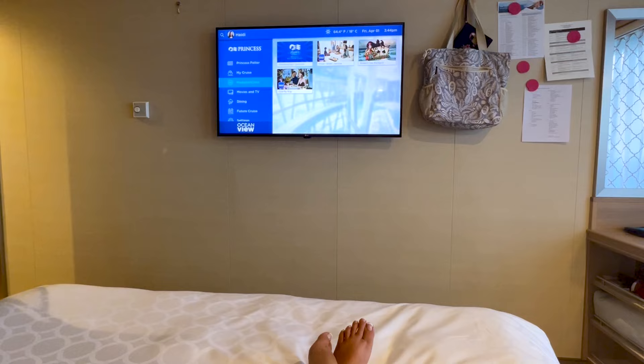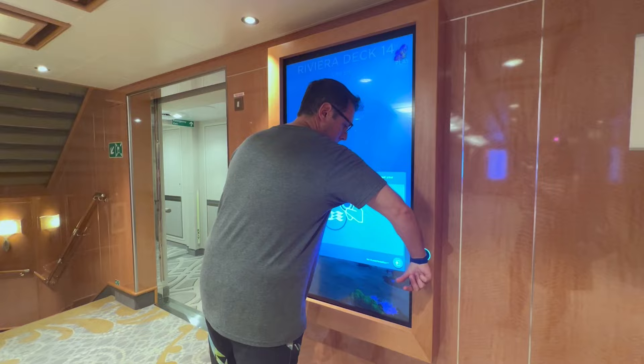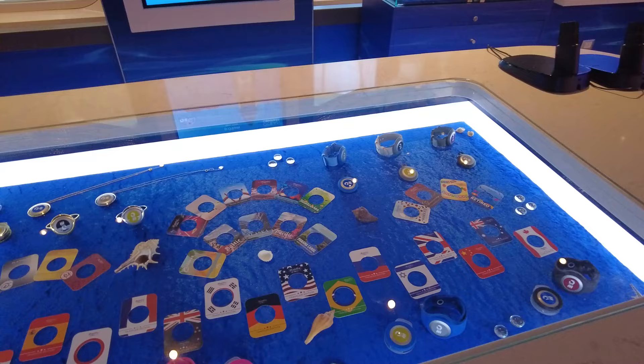The Medallion is a free wearable device provided to all guests cruising with the brand. It's personalized with their name and sail date, and essentially replaces the traditional cruise ship keycard. It's waterproof, heat-resistant, and does not require charging. It can also be worn in a variety of ways, making it convenient for everyone. The Medallion comes in a complimentary lanyard, or you can purchase additional accessories like a clip, watch band, or a pendant for varying prices.